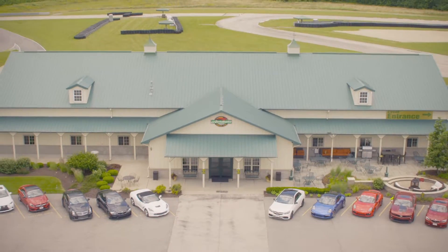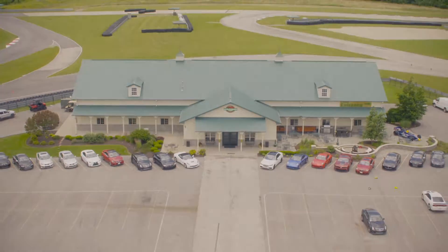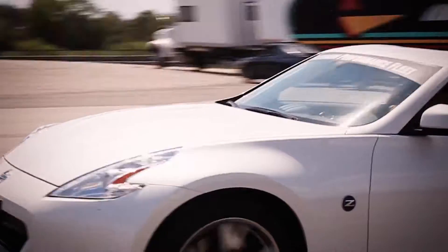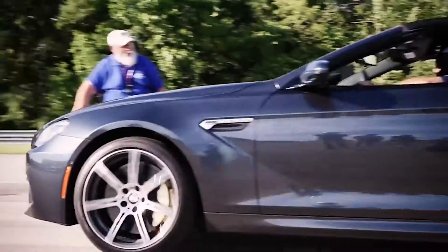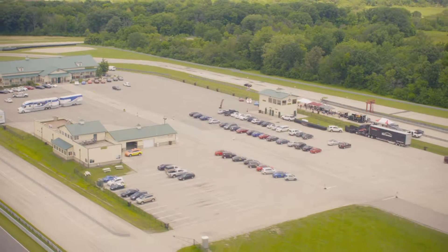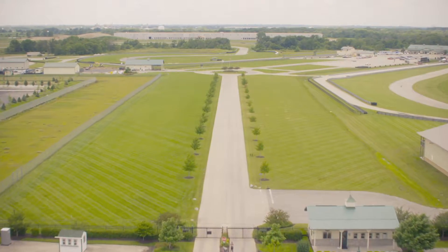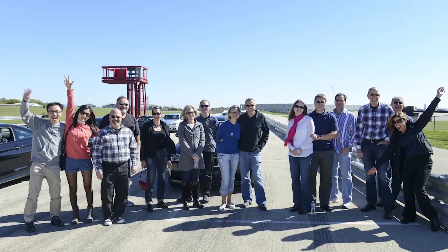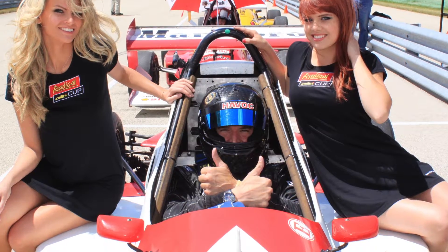Welcome to the Audubon Country Club, the first purpose-built road course country club in the United States. The Audubon Country Club is situated on 350 beautiful acres, just 45 miles southwest of Chicago in Joliet, Illinois. Our 400-plus members come from the greater Chicago area and surrounding states, and all share a passion for automobiles and the lifestyle that goes with them.